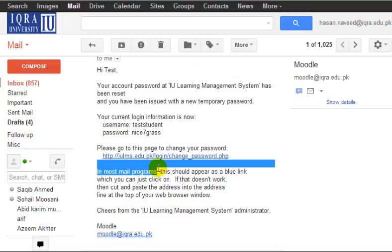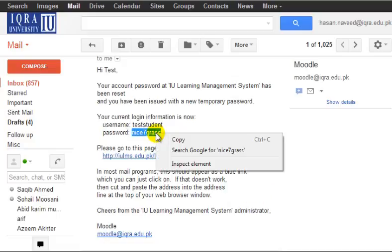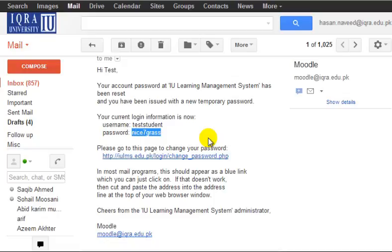This is important because the system first must check that your details exist in the system's database. Now just check your email and follow the instructions properly. This email will have your new password, which you may enter to log in to your account. Please make sure that you copy and paste this newly generated password.